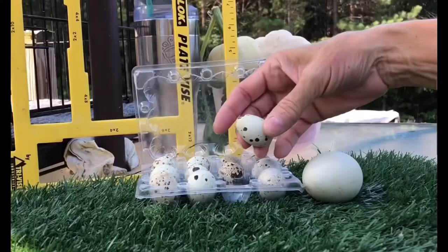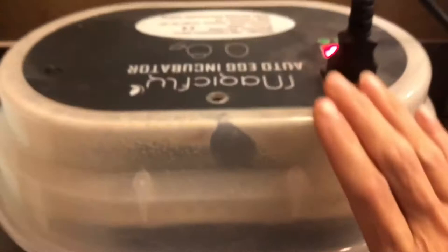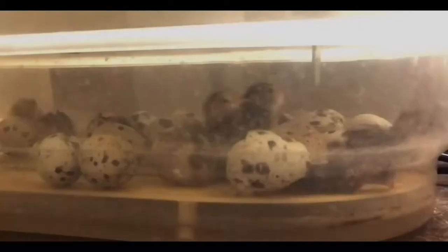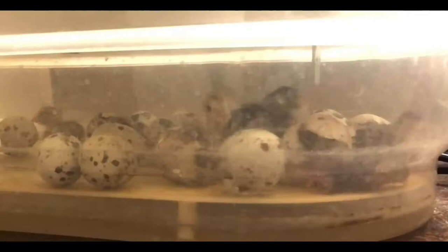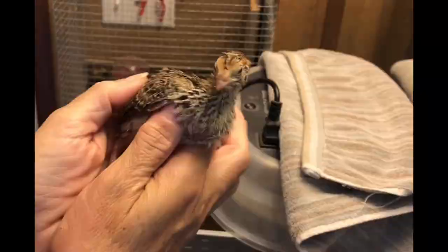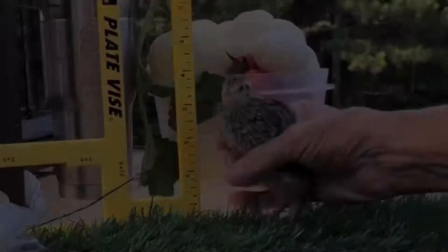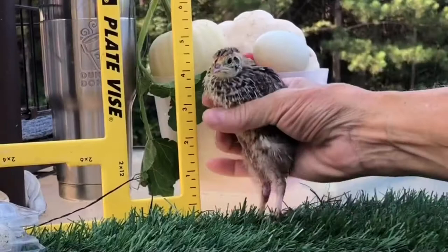After these guys hatch, two weeks later you get this size. This is two-week size — there's three inches right there.